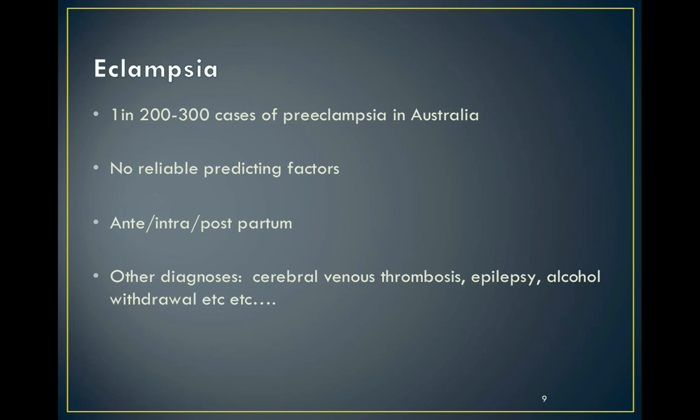Eclampsia only complicates one in two to three hundred cases of pre-eclampsia in Australia, but we're not very good at predicting when it's going to happen. Annoyingly, the onset of neurological symptoms and signs is rarely associated with the onset of seizures, so we're not likely to get any warning.